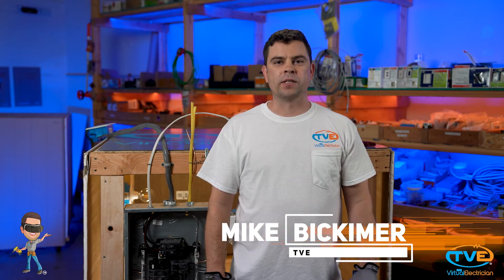Hi, welcome to The Virtual Electrician, TVE, your one-stop shop for do-it-yourself electrical help. Part two of our troubleshooting series, we are going to start with outlets.